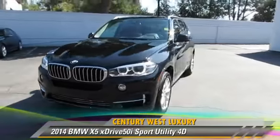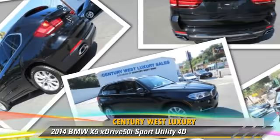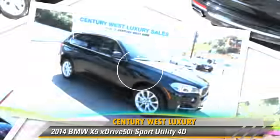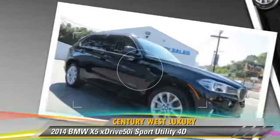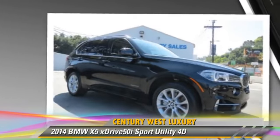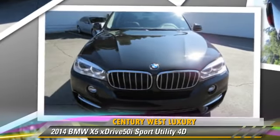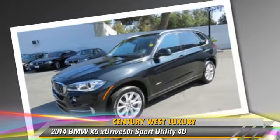Powered by a twin-turbo 4.4-liter V8 engine with a 4-speed automatic transmission, this all-wheel-drive sport utility vehicle with fewer than 15,000 miles on the odometer is well-equipped. This BMW features front and rear side airbags, all-wheel-drive, and hill-descent control.